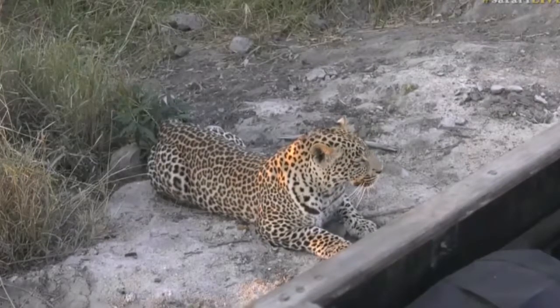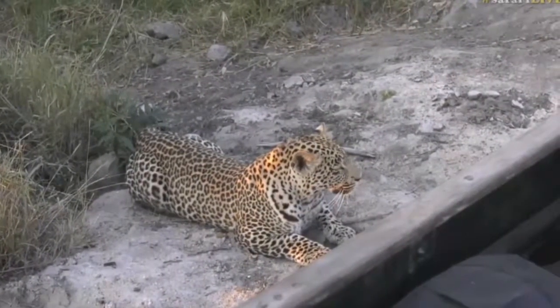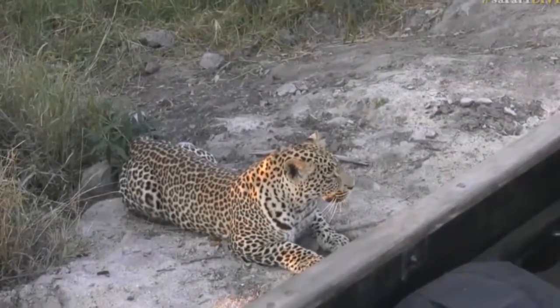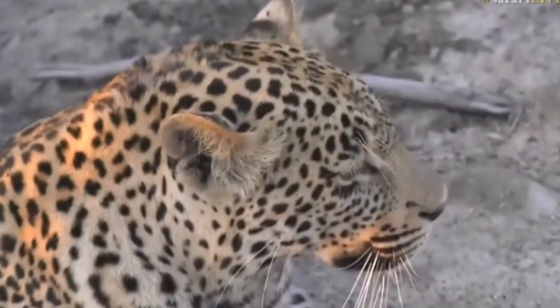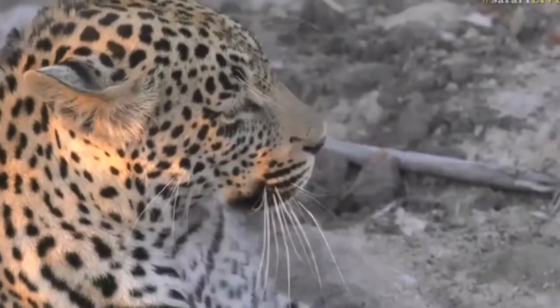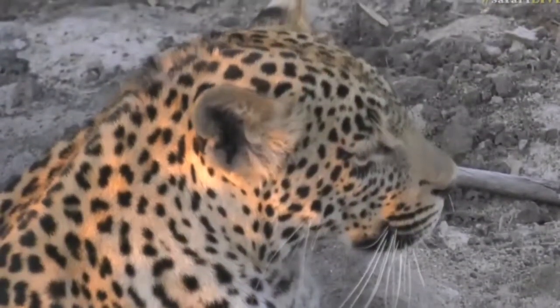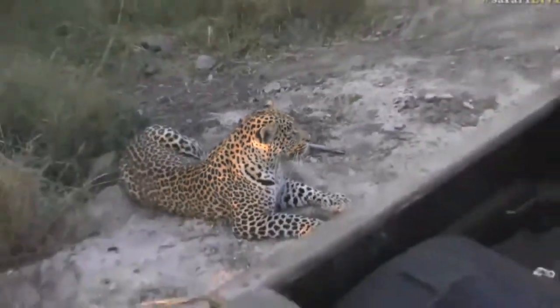Little Osana has just stood up and noticed some impalas on the southern side of the road. He's being a little bit naughty, like his grandmother, using the car to try and hide from the impalas. He's crept up right towards us and is sitting no more than maybe half a meter from the front left tire, watching the impalas from there.